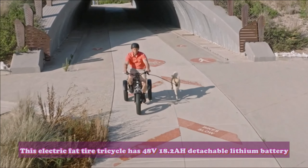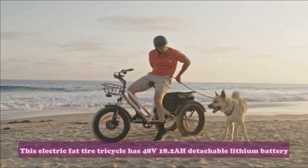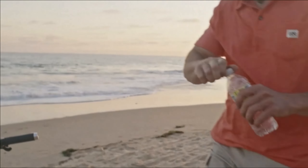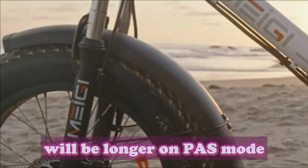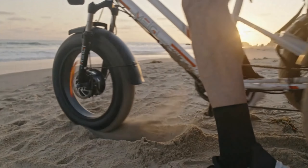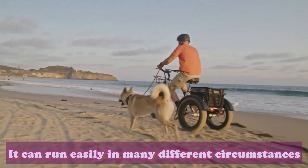This electric fat tire tricycle has a 48-volt 18.2 Ah detachable lithium battery, reaching an extra-long range of up to 45 miles per charge in pure electric mode, and will be longer in pedal-assist mode. Enough to power your daily commute — a full charge takes just 4–5 hours with the 48-volt 3-amp supercharger.